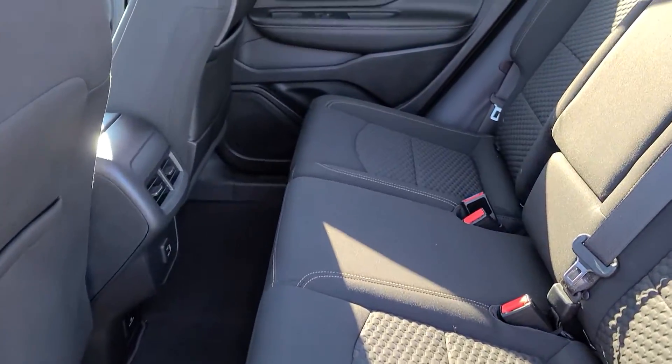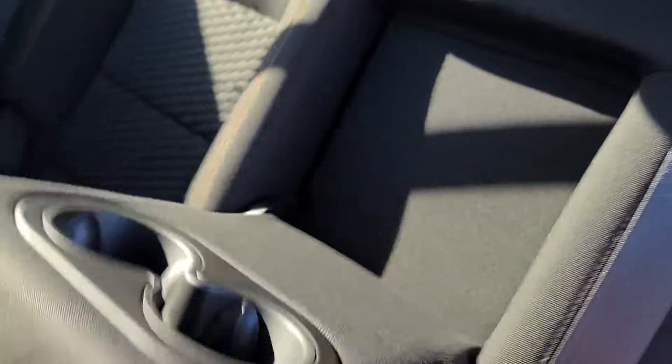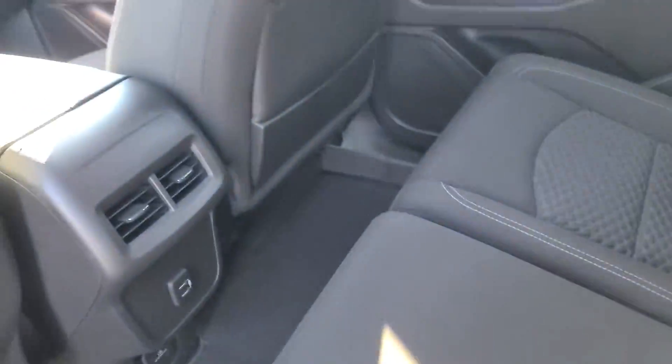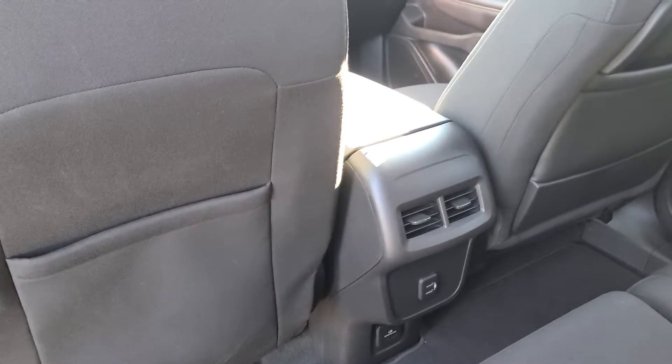Working our way into the back seats. There is a ton of leg room back here so if you ever do have rear passengers, rest assured they will be well accommodated. You do have a folding armrest here that doubles as a cup holder, and a couple of seat back pockets on each of the front seats, and some USB charging ports down there.